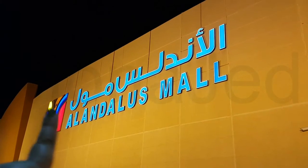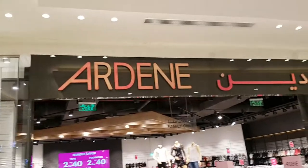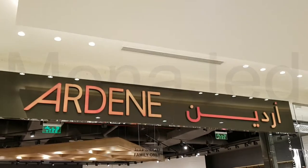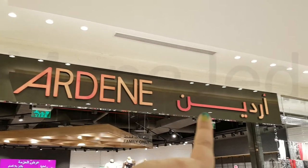Here we are on the outside of Al-Andalus Mall in Arabic and in English. Let's go in. You have to say it 'Ardine' because that's how they actually say it. It's a Canadian value fashion retailer based in Montreal, Quebec.